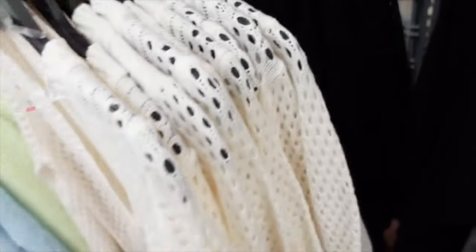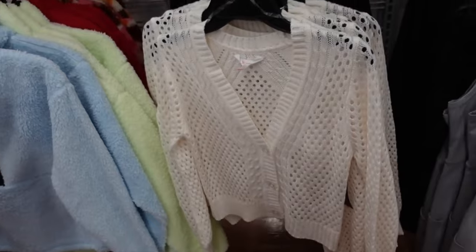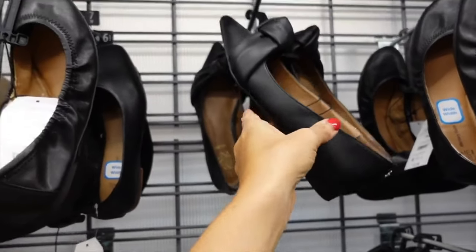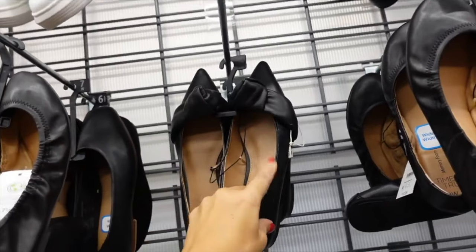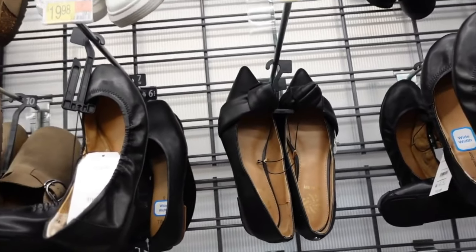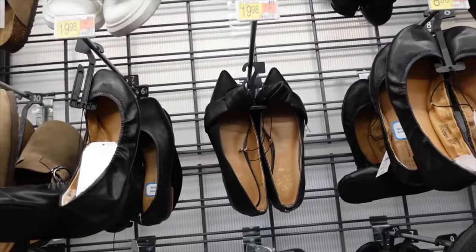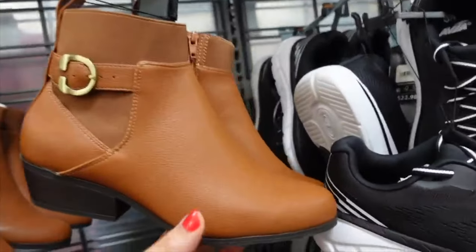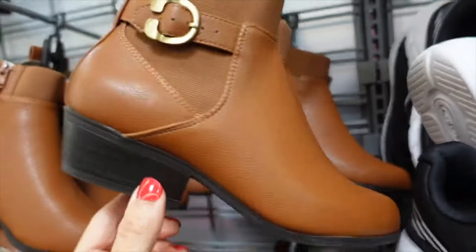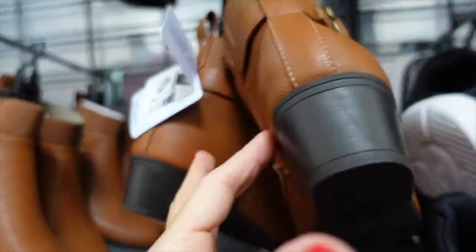Seeing a knotted flat from Sam & Libby with a pointed toe and chunkier bottom — think it comes in another color — on sale for $21. Also seeing a new ankle boot from Aerosoles with an almond toe, chunky heel, and little buckle detail.